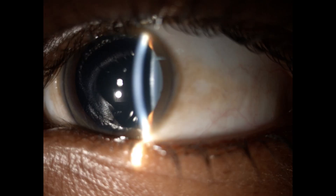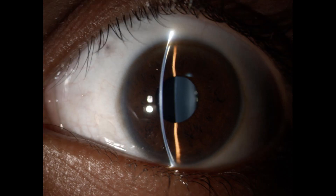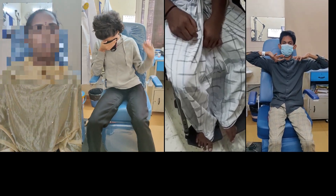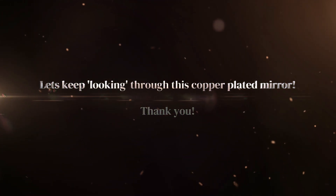A focused and timely ophthalmic examination can help diagnose this systemic condition promptly and reduce the morbidity caused by this multisystem disorder. Let's keep looking through this copper-plated mirror. Thank you.